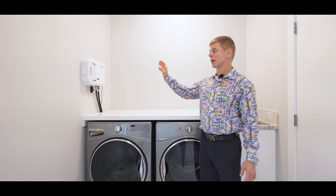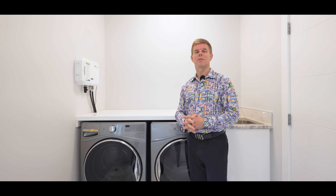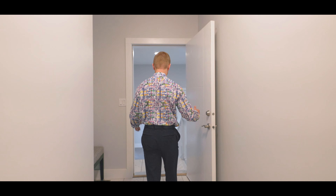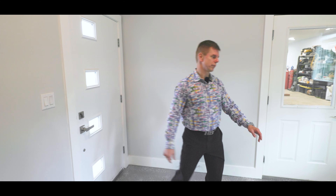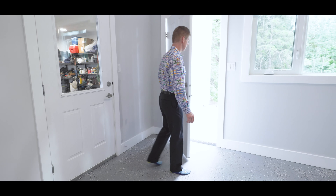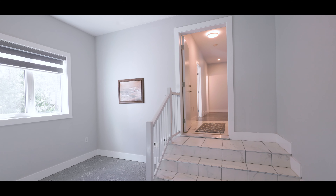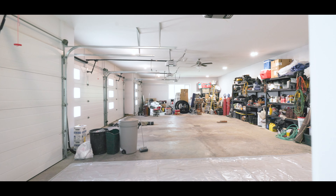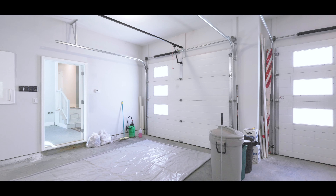Speaking of those pullouts, check out this pantry — every one of these pulls out for easy access, and it's like that all the way through. The whole kitchen is designed to be very convenient. Just off the kitchen we've got this beautiful sunroom with a full array of windows to let all that sunshine in. We're facing southwest here. On the wall is one of many thermostats for the in-floor heating — so we've got in-floor heating on the main floor everywhere in the tiled areas as well as this sunroom, with each zone having its own thermostat valve.